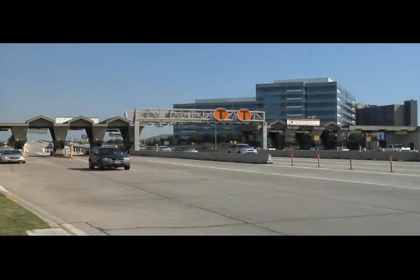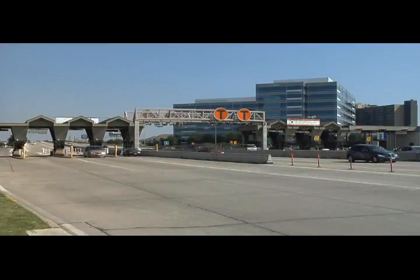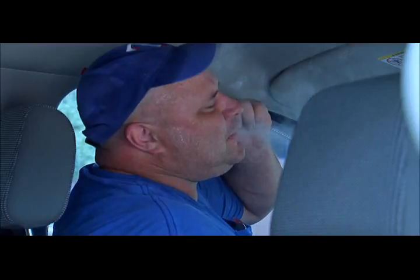Did you know Americans spend an average of one and a half hours per day trapped inside their vehicle? Germs, bacteria, infectious disease, mold spores, mildew, pet odor, and tobacco smoke all contribute to the overall air quality affecting your family's health on a daily basis.